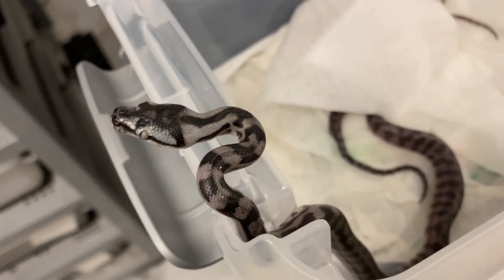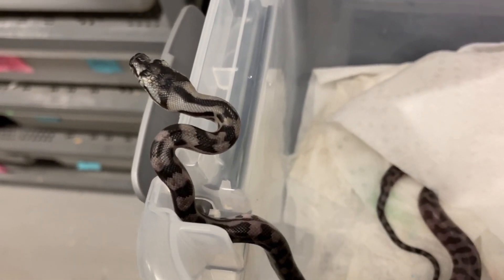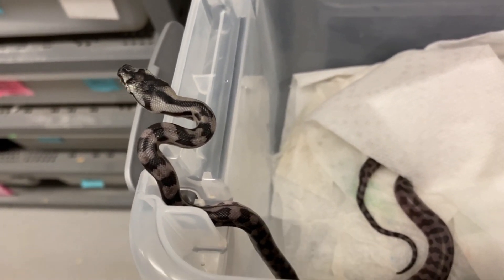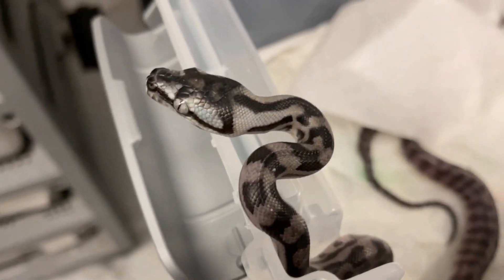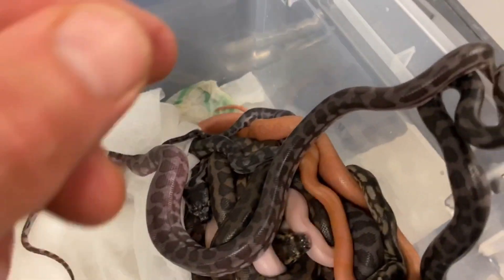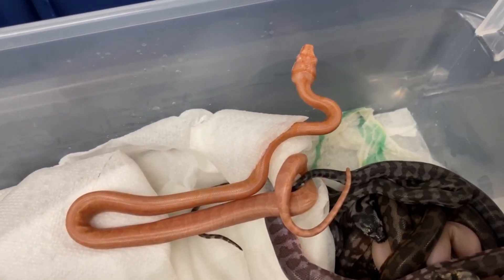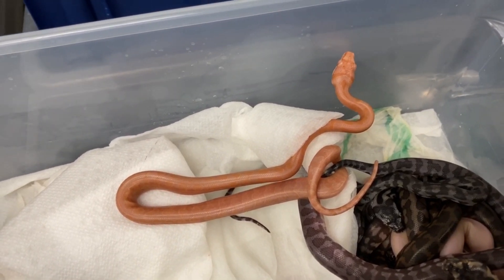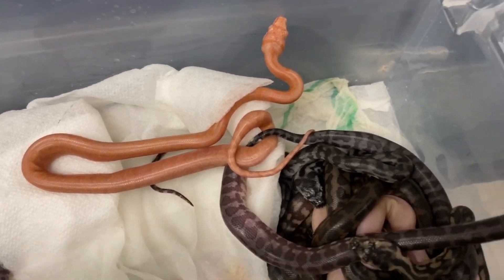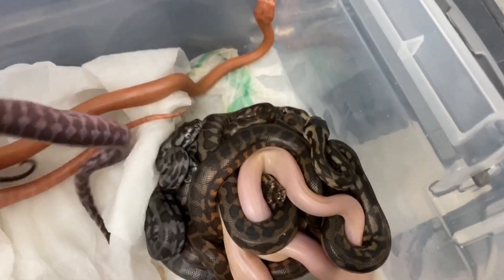They don't normally look this light when they first come out, so I believe that could be a caramel. It's going to be a little harder to decipher what all these are — that's why I'll have to wait. I just started selling my 2018 clutch and really only just put it on the market this year. And right here — this is an albino. The albinos don't look white and yellow at first birth because carpet pythons go through an ontogenetic color change at around a year old and get lighter.